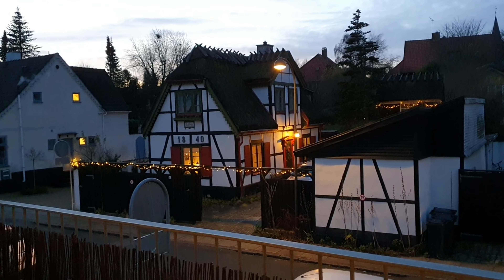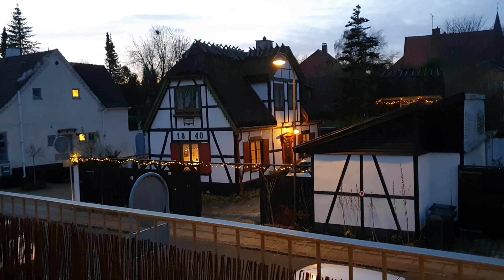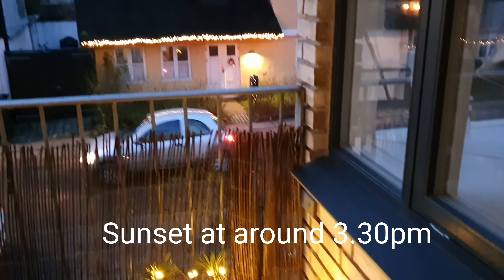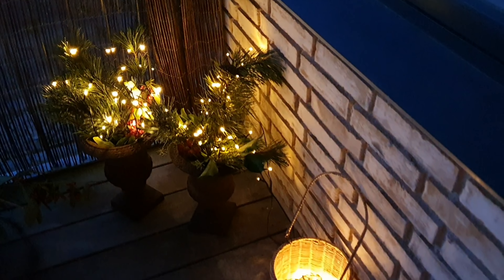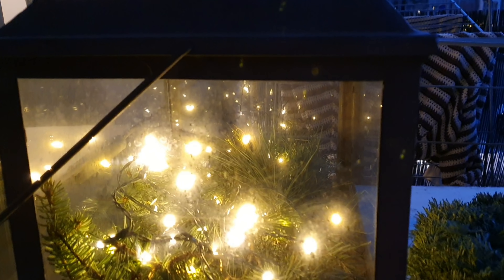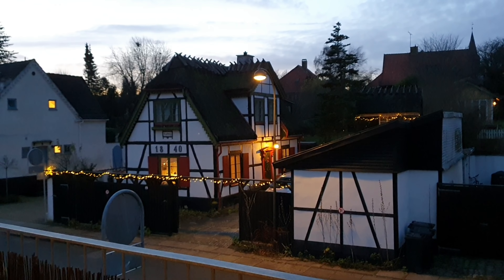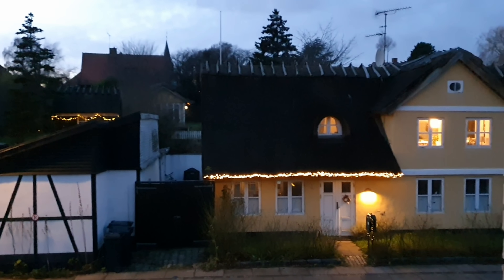And this is a little view from Helena's balcony. She lives in a very nice area and she's got her Christmas lights out. Getting ready for Christmas. And that house across the road is from 1840 — imagine that! And a thatched roof there too.